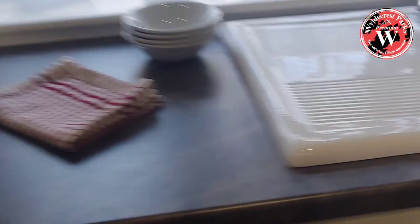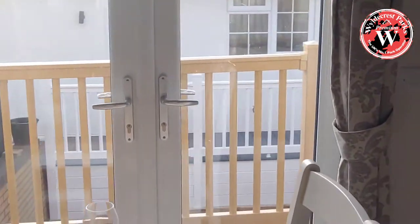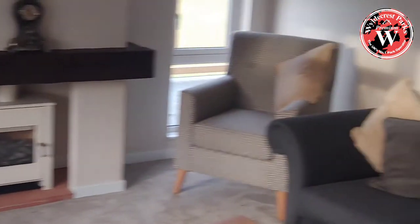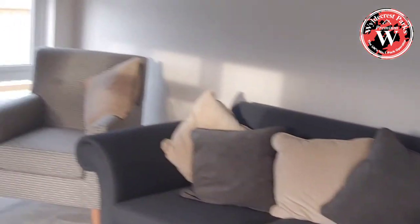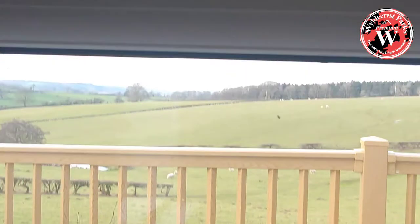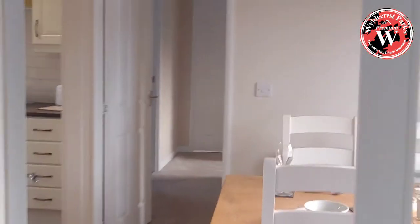As we walk through into the kitchen, you've got a nice island breakfast bar, range cooker, ceramic sink, built-in fridge freezer, built-in Hoover dishwasher, and double patio doors out onto the deck. Fully equipped lounge built in with a log effect electric fireplace, and again that stunning view over the Shropshire Hills.